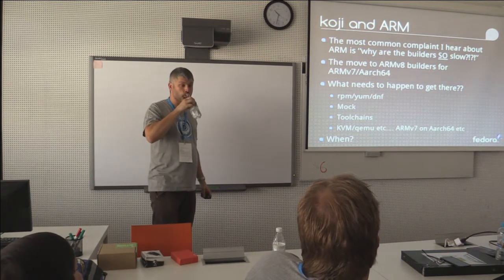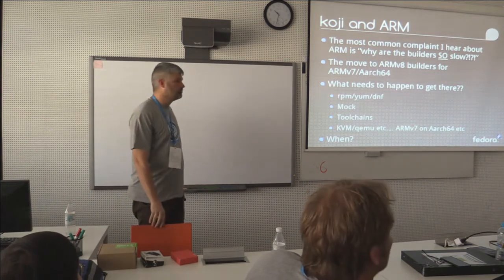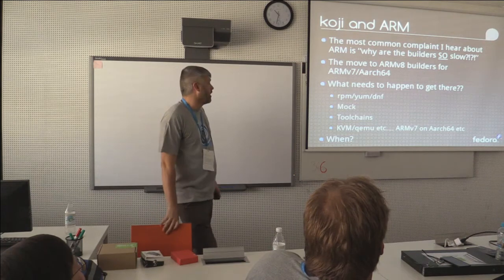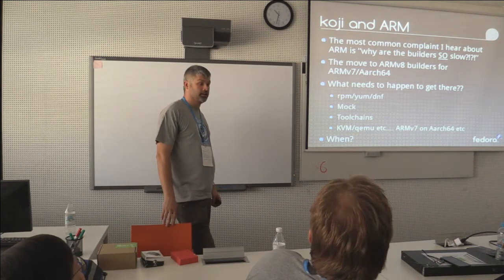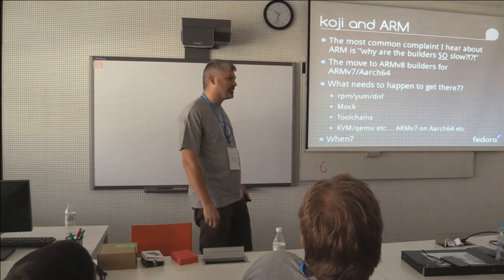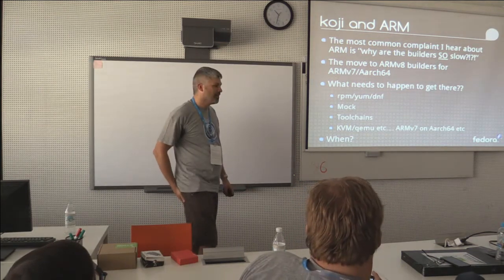We've actually used some of the early 64-bit hardware — we went into a lab where a new chip was being prepared and gave a Fedora mass rebuild as a stress test to the silicon. Vendors out there: if you want someone to really stress test your silicon, we'll find your bugs — all your bugs and all your problems — and then you can make them go away.